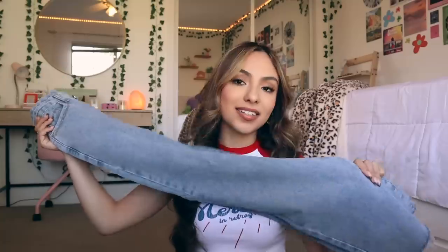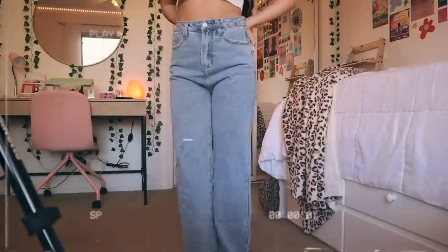Next I got this pair of jeans — these are amazing. They fit so well, they're so soft, super comfortable and stretchy. Here's what the bottom looks like. These are like straight leg jeans, which I personally really like.